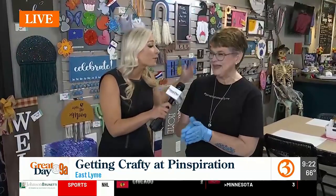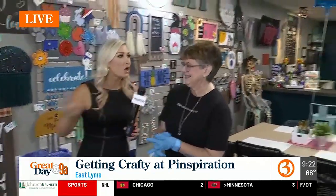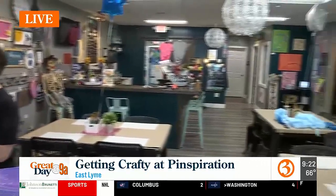Good morning, you guys! This is so much fun already. We are in East Lime at Pinspiration. I'm here with my new BFF, Sue. The second I walked in, I was like, this is my new favorite place. It's fun, it's bright, it's colorful. You can't help but get lost in all of the crafty activities around you.